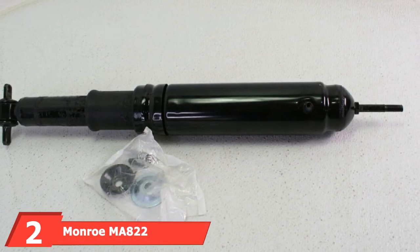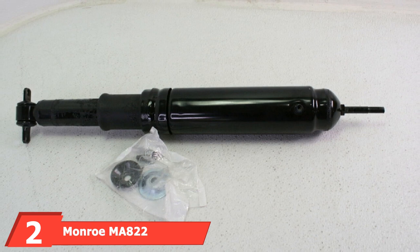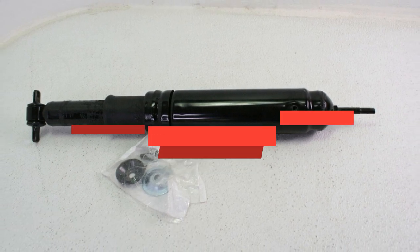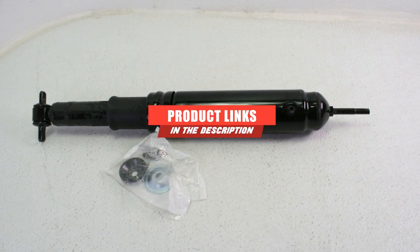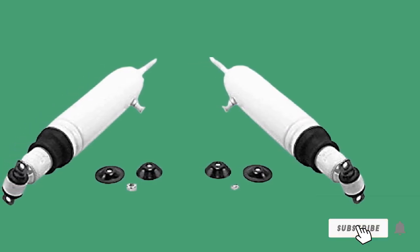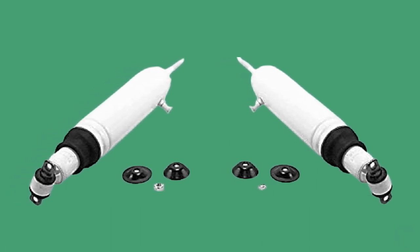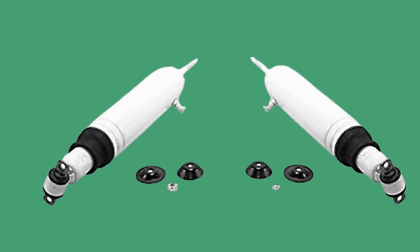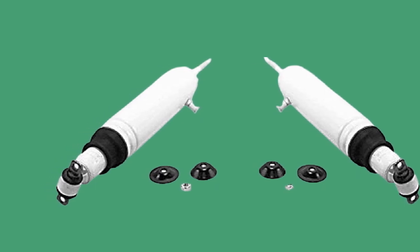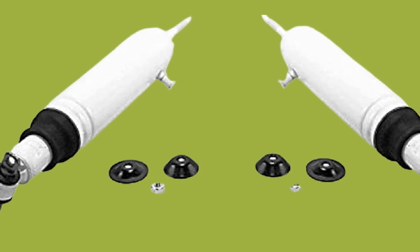Moving on to number 2, the Monroe Max Air Adjust Shock Absorber. This shock absorber uses a piston rod that is 1-2 inches long. With hardening and precision, this rod will give you the best performance around. Even the service life is extra long for the best result. Something else unique to Monroe is their all-weather fluid, which will help reduce friction and give you the smoothest of rides. There is also great valving with this product.